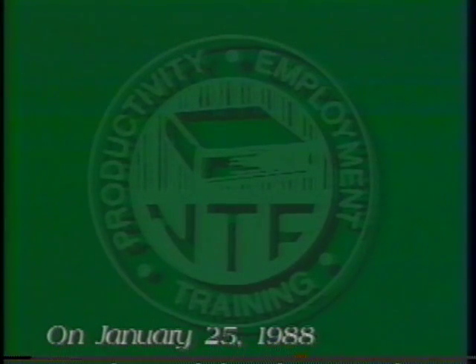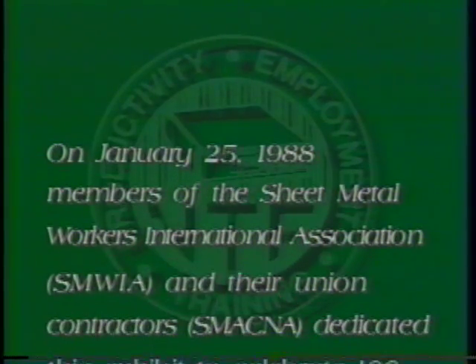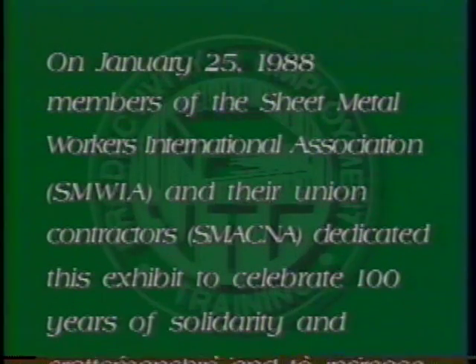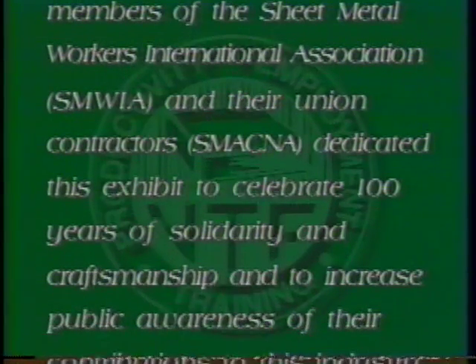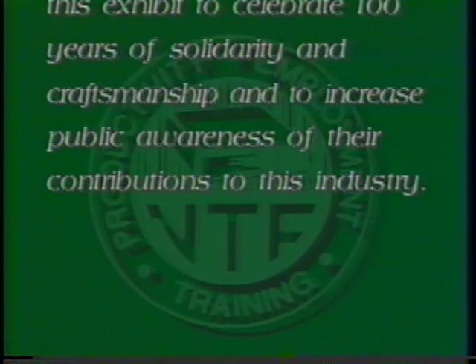On January 25th, 1988, members of the Sheet Metal Workers International Association and their union contractors dedicated this exhibit to celebrate 100 years of solidarity and craftsmanship and to increase public awareness of their contributions to this industry.